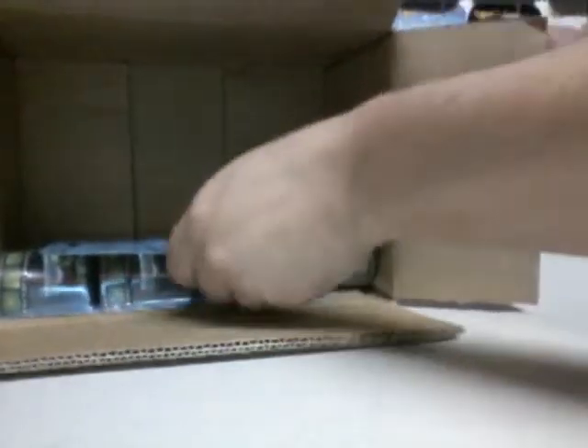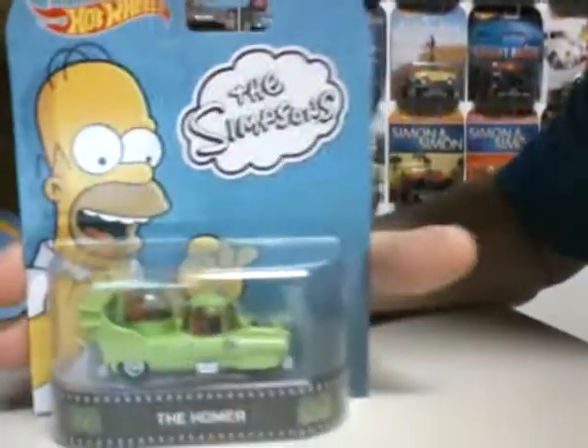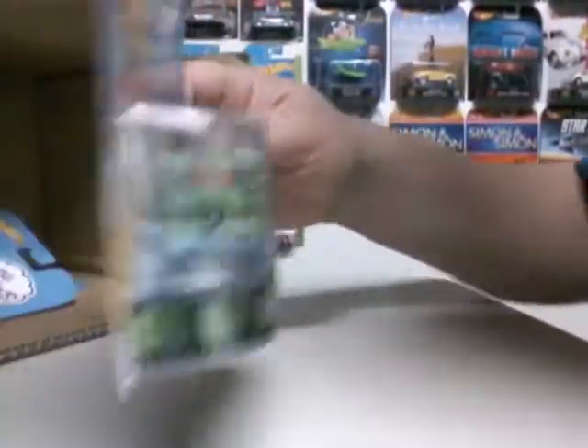Last, and certainly not least, we have probably the most popular one — The Simpsons, The Homer, the Homer Mobile. The retro entertainment version; they made the Hot Wheels mainline, and now they got this one. It's got real riders, and you got four of those in the case.